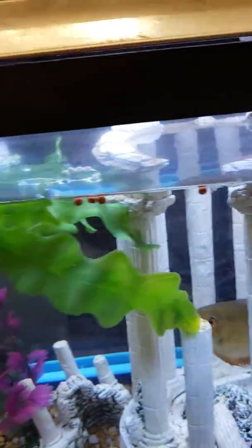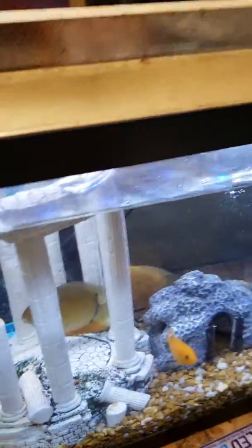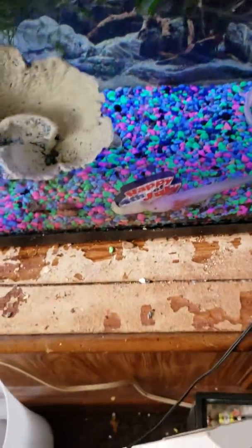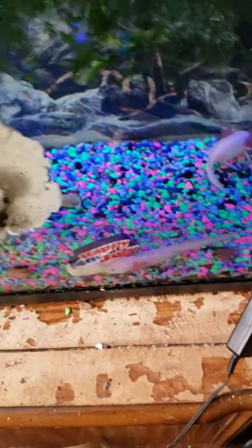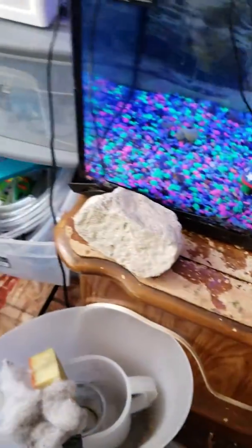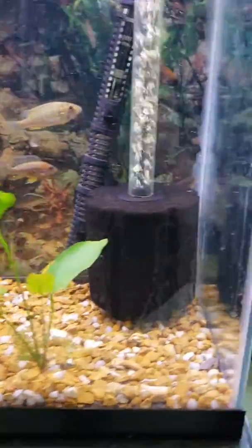Took this on the fly. Then I got the axolotls — so cool! There's three of them in this tank: two leucistics and one albino. Got another one over here.